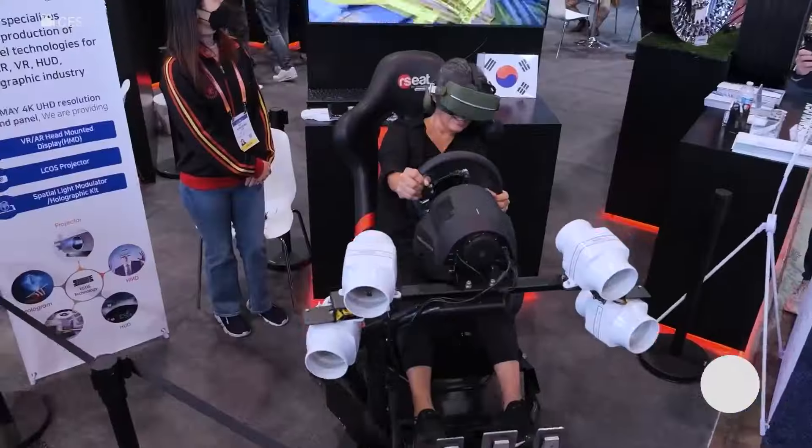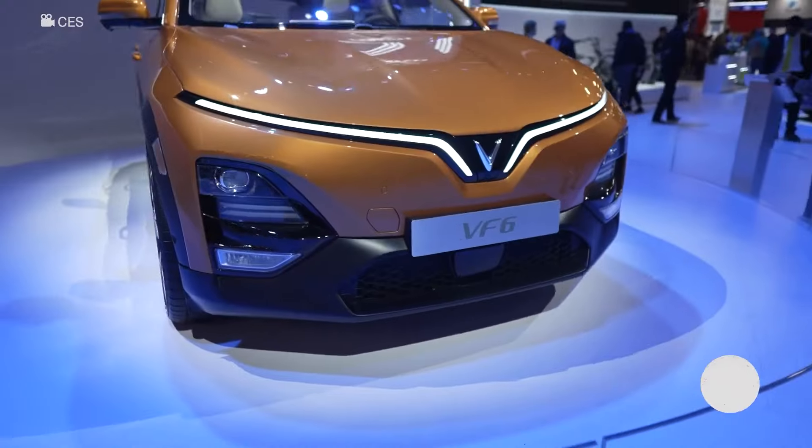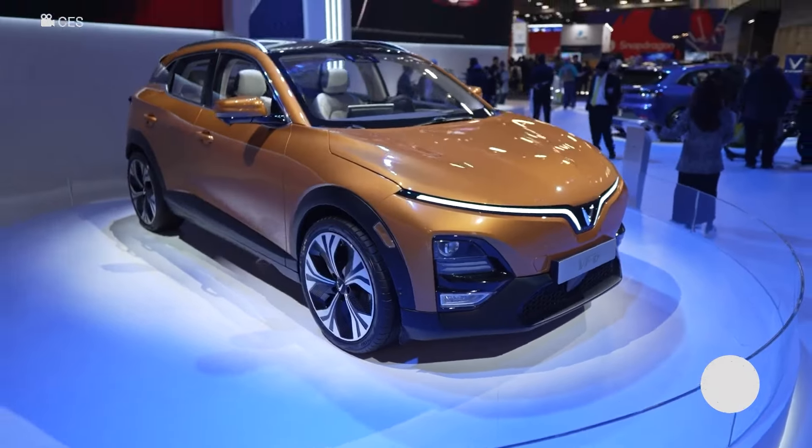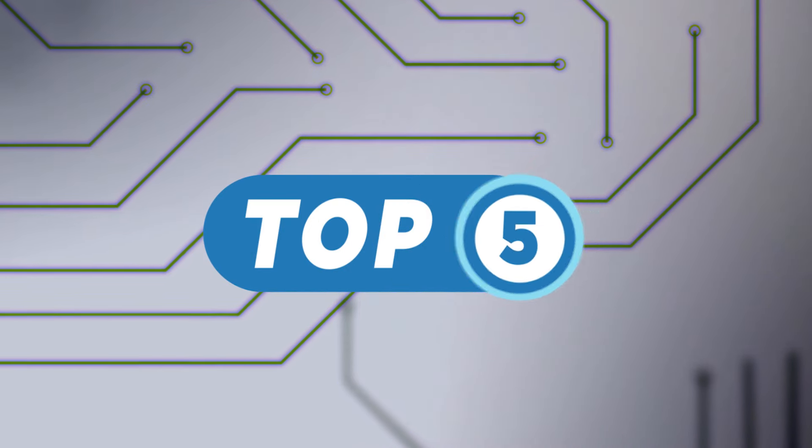The biggest tech trade show in the world, Consumer Electronics Show, or CES for short, just unveiled some of the most innovative products and trends in business technology. Our product experts at TechRepublic covered the event's biggest releases and anything you might have missed that could help with your business. Here are the top 5 tech trends and products from CES 2024.